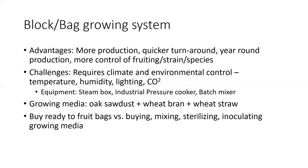The growing media generally used is either oak sawdust, wheat bran, or wheat straw. You can buy bags that are ready to fruit and just control the fruiting environment, discarding bags afterward and getting pallets of ready-to-fruit bags delivered to your farm. But if you really want full control and to maximize your resources, you'll probably want to start mixing, sterilizing, and inoculating the growing media yourself.